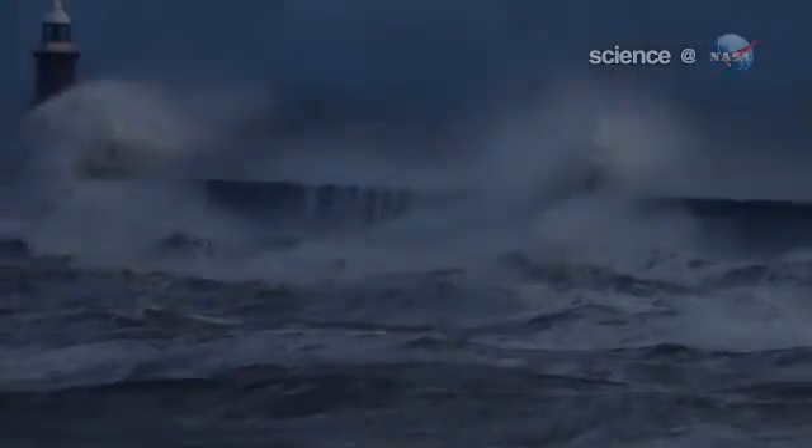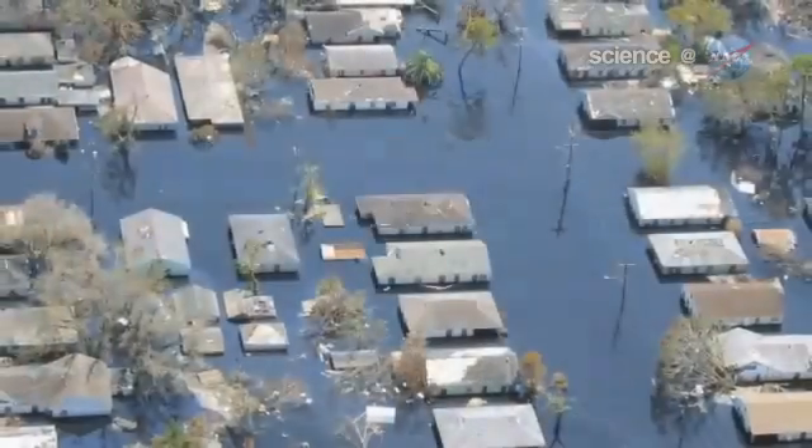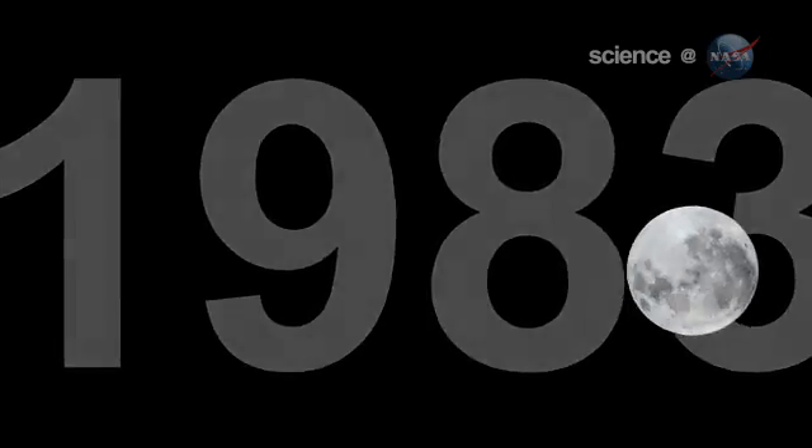Not exactly a great flood. Indeed, contrary to some reports circulating the internet, perigee moons do not trigger natural disasters. The supermoon of March 1983, for instance, passed without incident, and an almost supermoon in December 2008 also proved harmless.